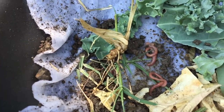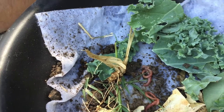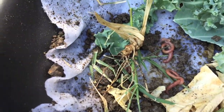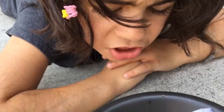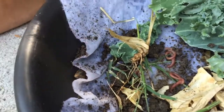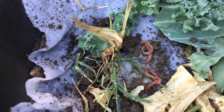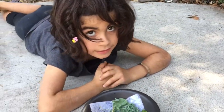Are these earthworms boys or girls? That is a great question. One of the really cool things about earthworms is that they are both a boy and a girl at the same time. What?! Yep. Earthworms are very special like that — they have both boy parts and girl parts. Yeah, that is special.